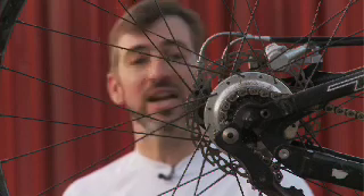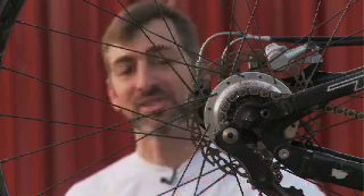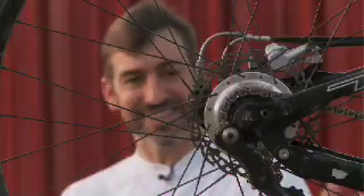They put in the extra effort and the extra time and made sure it was right for me, and now I have a solid bike and I love it. At Hammerhead, we sell smiles. It is nice.